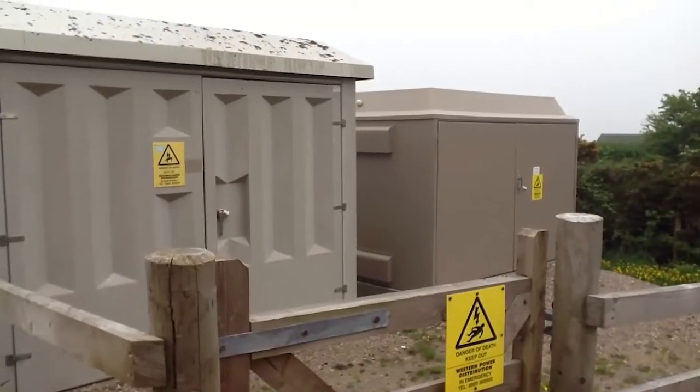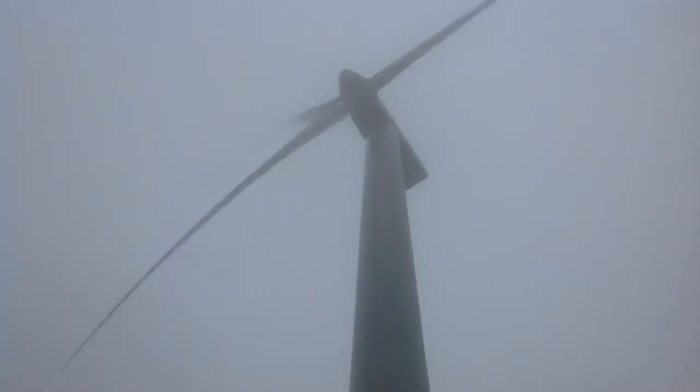We've got two Vestas V52 turbines and they're 850 kilowatts, which is probably enough to power just under a thousand homes. The energy the turbines generate goes into a substation on site and is then stepped down to go onto the national grid. In terms of onshore wind, I think we should have a few large turbine sites — they generate more electricity. They only work when it's windy, but generally they're operating about 70 to 85 percent of the time.